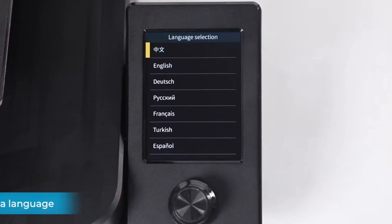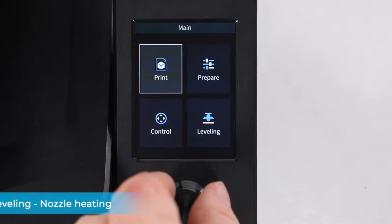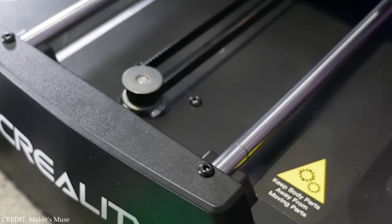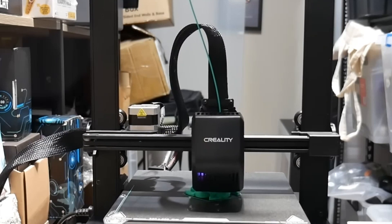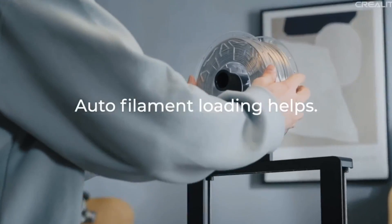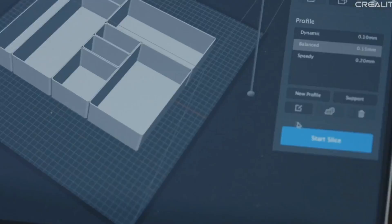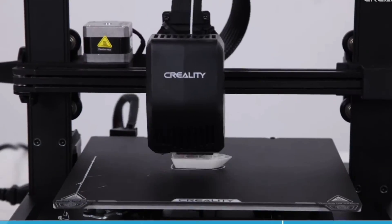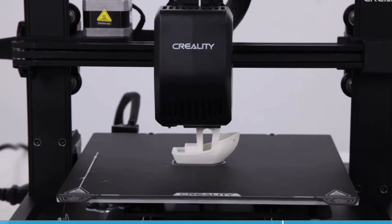The CR Touch sensor and strain sensors simplify the leveling process, making setup a breeze. The dual Z-axis and Y-axis dual linear rods provide added stability, minimizing issues like Z-wobbling for more precise prints. Additionally, the intuitive UI display offers a user-friendly experience, showing leveling progress and other parameters at a glance. For those who value speed, accuracy, and ease of use in a compact design, the Ender 3 V3 SE is a great option.